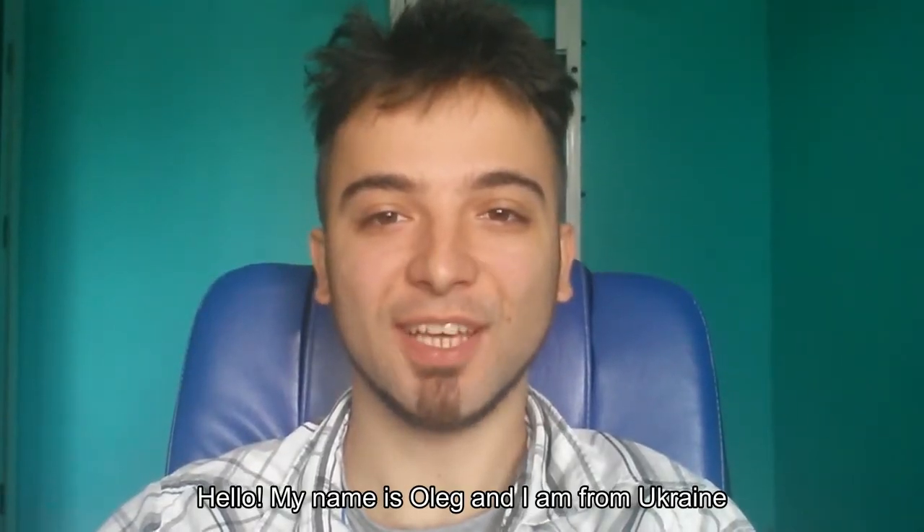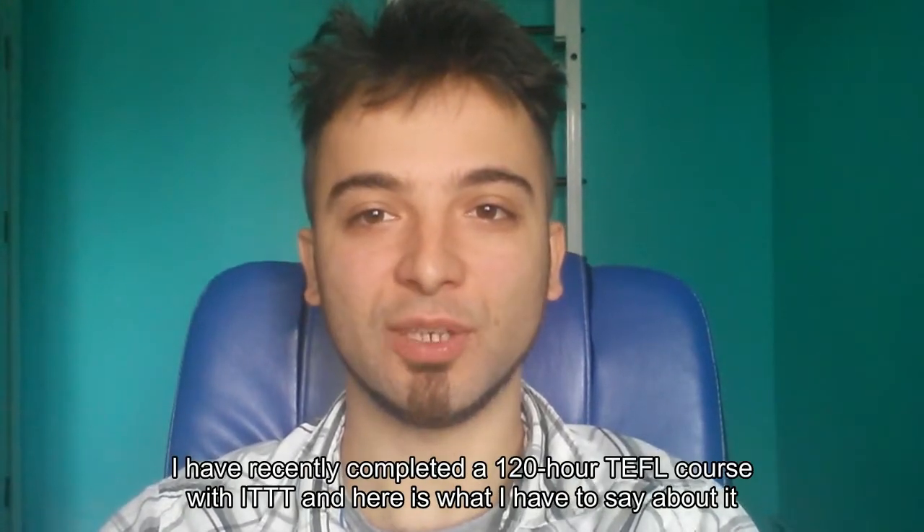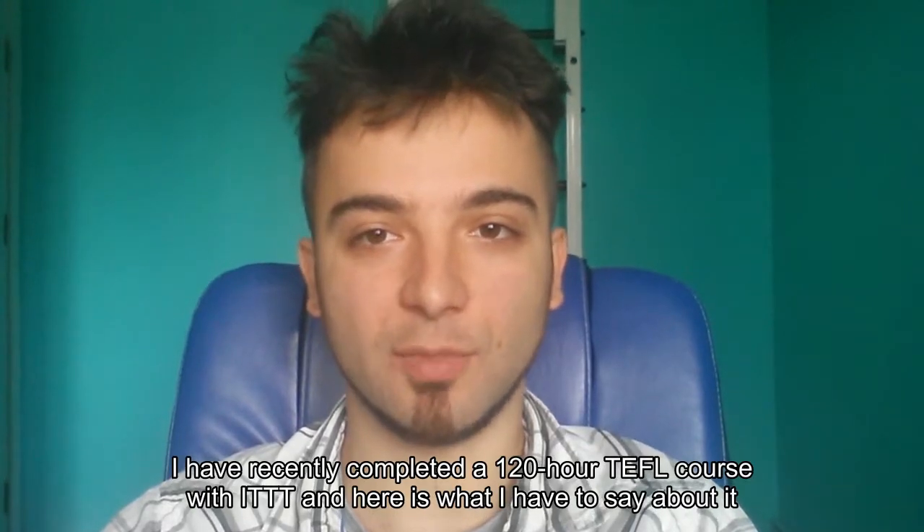Hello. My name is Oleg and I am from Ukraine. I have recently completed a 120-hour TEFL course with ITTT and here is what I have to say about it.